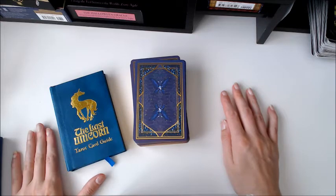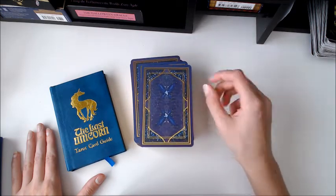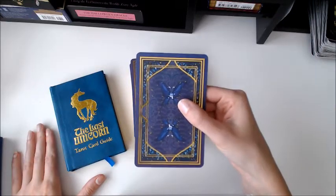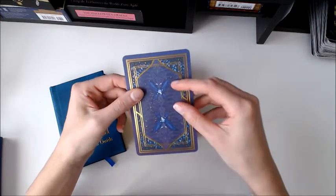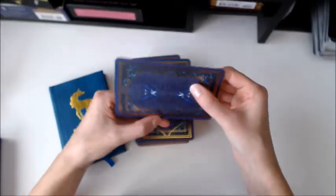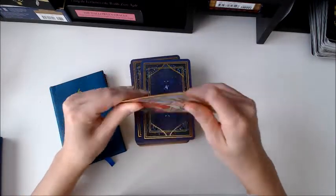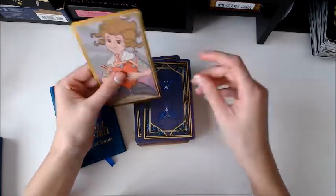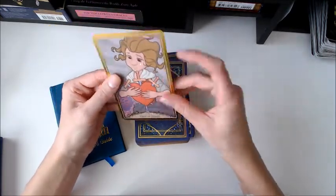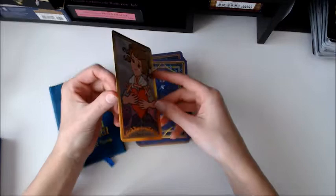This is The Last Unicorn Tarot, based on the story by Peter S. Spiegel, and all of the imagery is from the animated movie. I love the backs of the card — the little butterfly that appears at the beginning of the movie is on the back, and the backs are reversible, the same whether upside down or right side up. I love the feel of the cards; they're not glossy and not sticky. The cardstock is quite thick, with gold borders and gold edges.